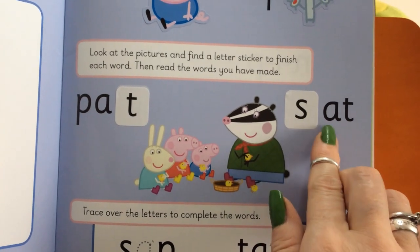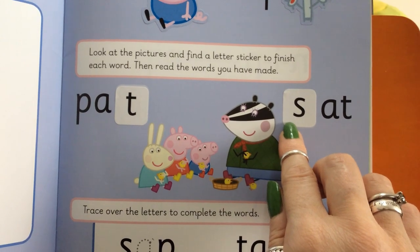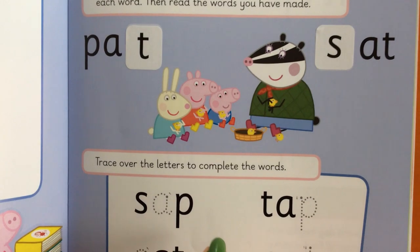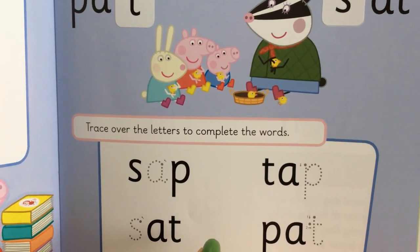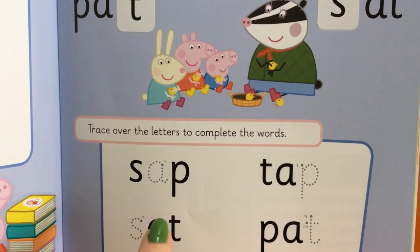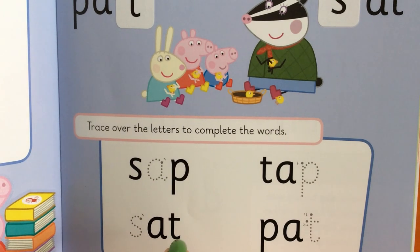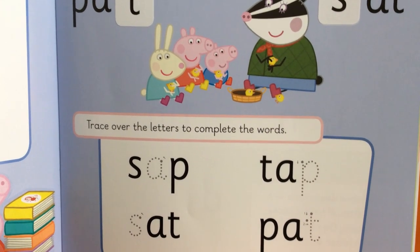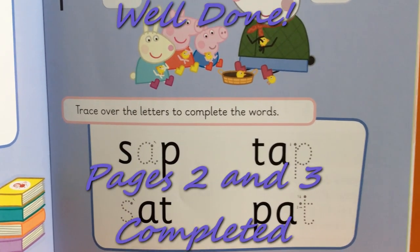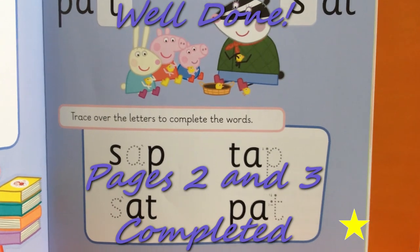S-A-T — Sat. Where is it? S-A-T. S-A-T. Well done, S-A-T.